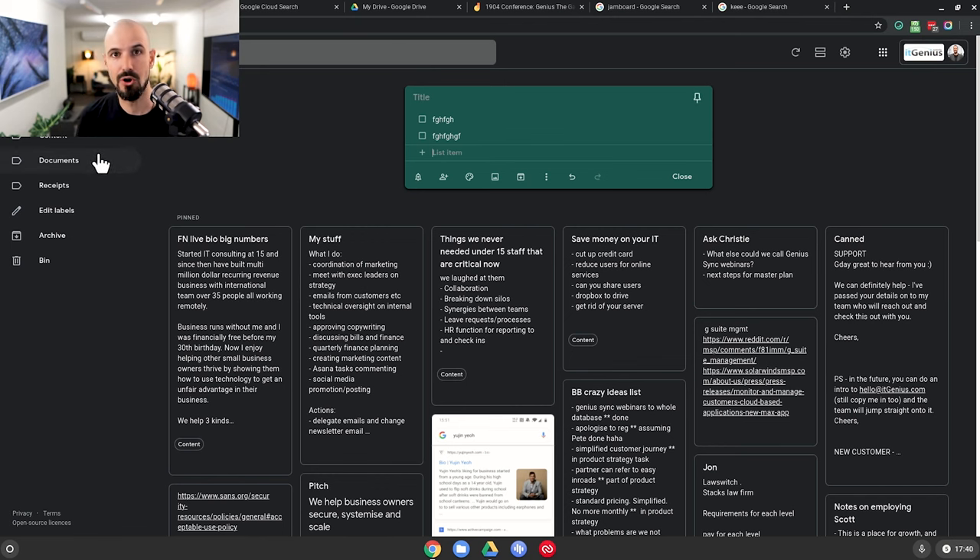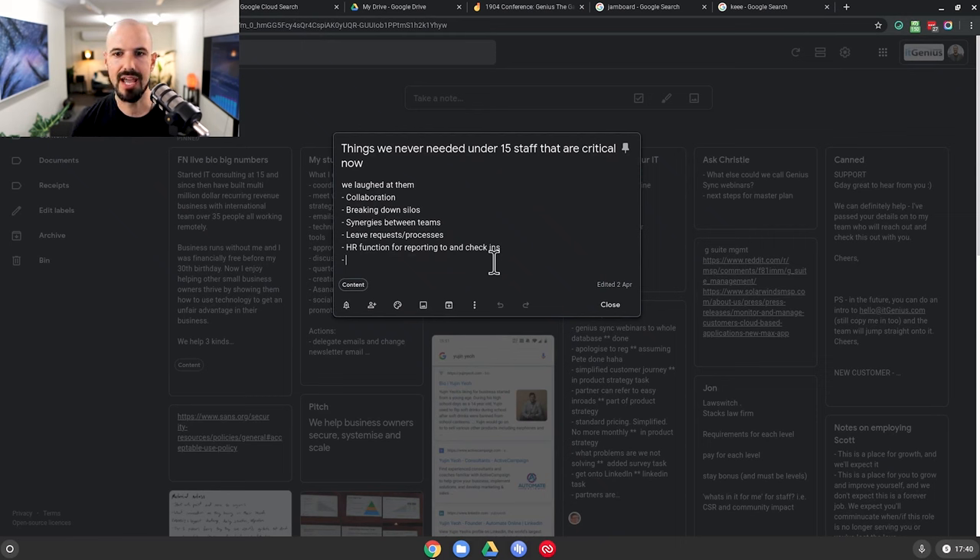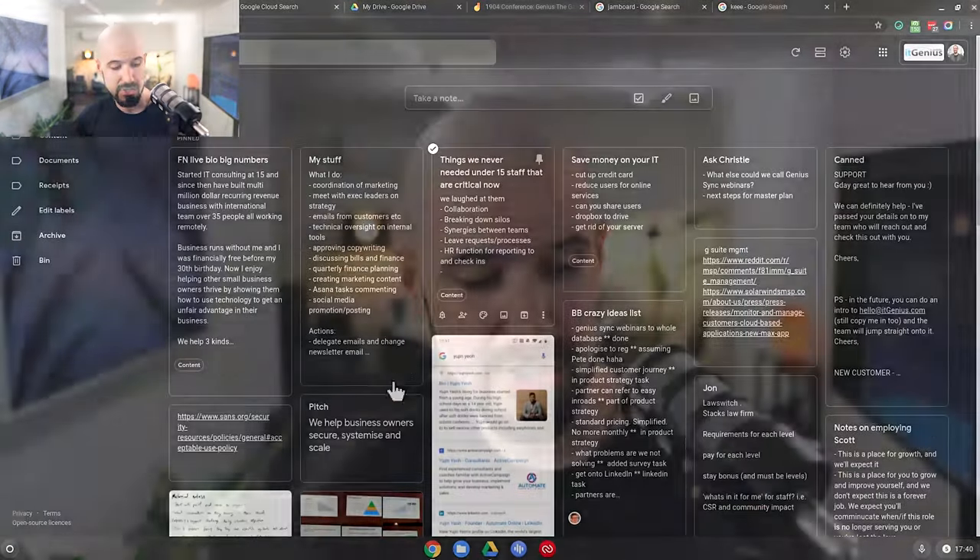The other thing I use Keep for is I snapshot all of my important personal documents — like my passport, driver's license, birth certificate — all those things that are critical to me if I'm traveling and maybe lose those documents. I've got a digital copy of all of those documents sitting in the documents folder. I'll also use it for the business for very raw content ideas, although I try to keep disciplined and put them into the marketing project in Asana. I use Google Keep way more in my personal life than I do for business — most of my tasks and notes go into Asana for the business, so I use Keep more for personal notes.